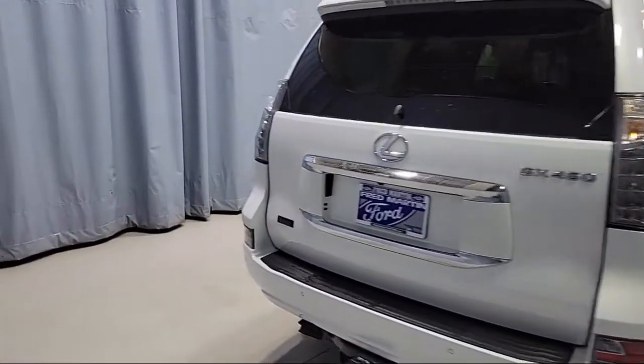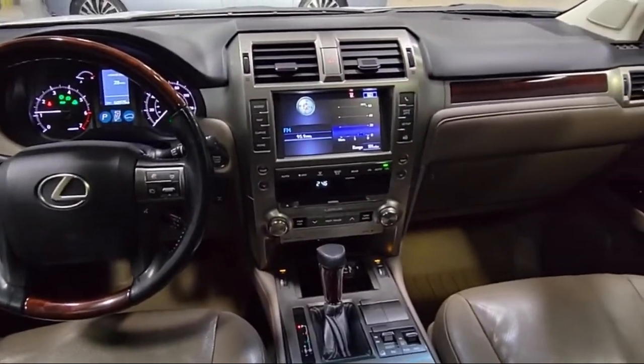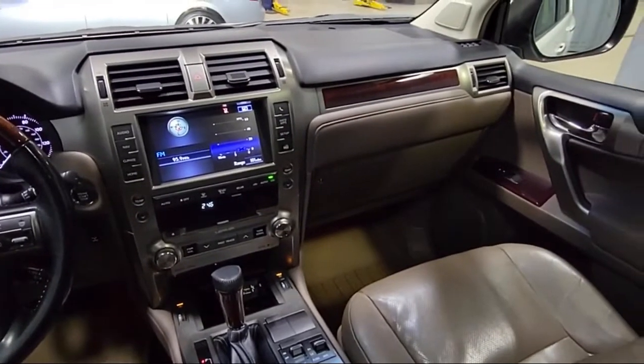Also featured are heated door mirrors, Sirius XM satellite radio, third row seating, and a rear spoiler. This vehicle has less than 65,000 miles on the odometer.